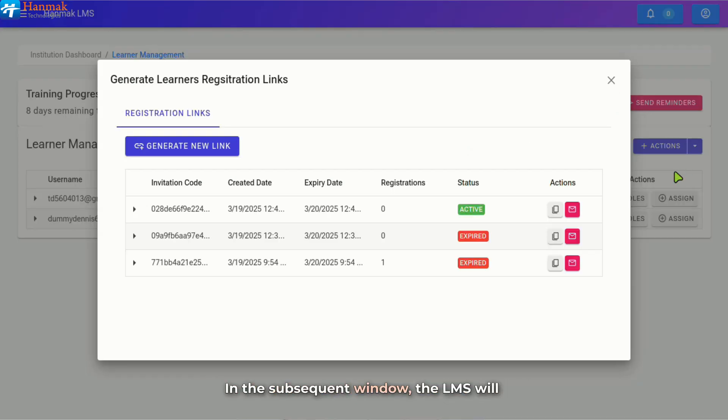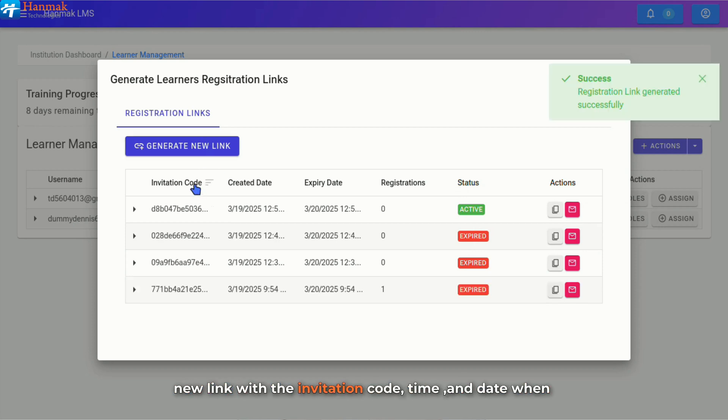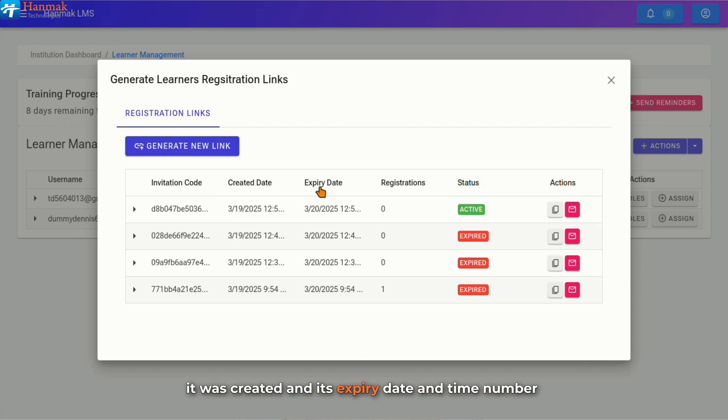In the subsequent window, the LMS will display the active and expired links. Click on Generate New Link. The system will generate a new link with the invitation code, time and date when it was created, and its expiry date and time, as well as the number of learners who have registered using the generated links, and the status of the generated links — active or expired. Please note that each link remains valid for 30 days. Under the Actions column, you can copy and share the link with learners.